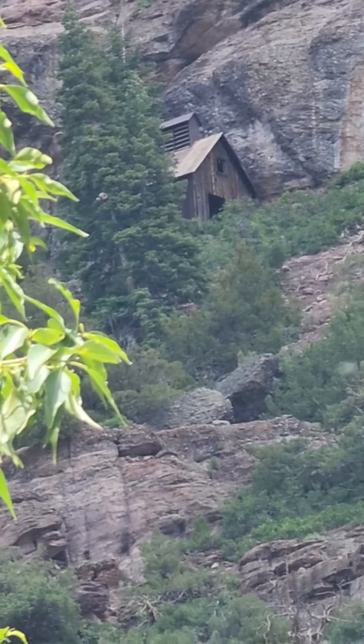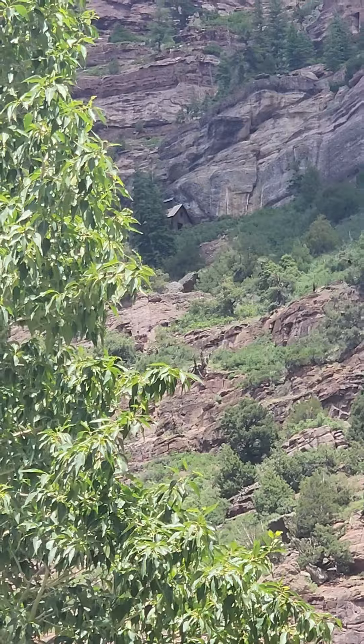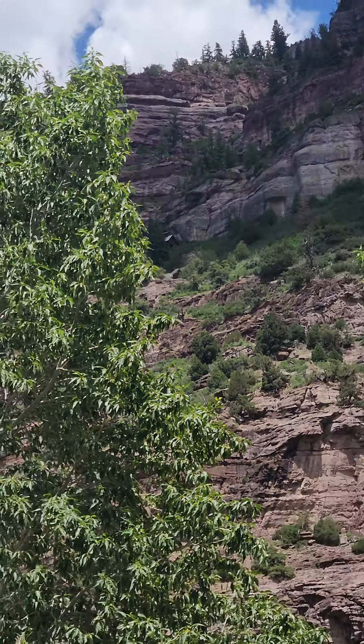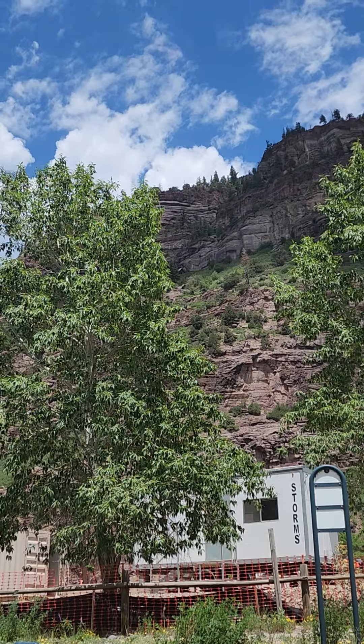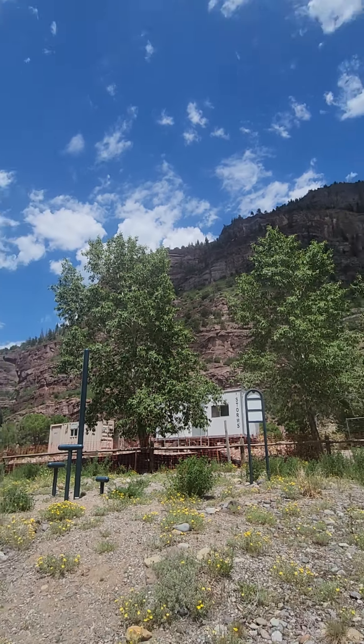How in the world do they build that? Now I'm going to zoom out and see if y'all can see it. Look how far up. How in the world do they do that? Now there's a cabin — keep an eye on it. It's on the side of that mountain.